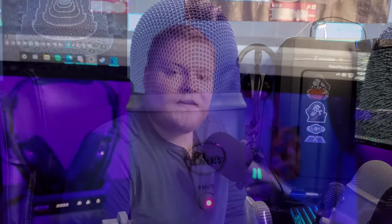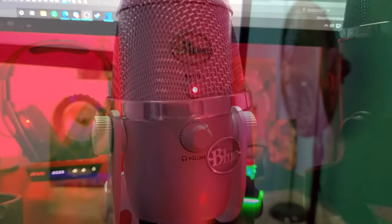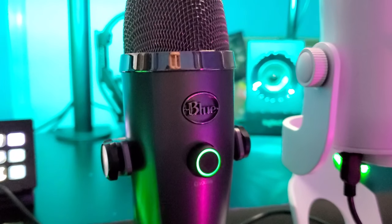Hey guys, what's up? Nick here once again, and today we are going to be looking at three Blue Yeti microphones, putting them up against each other, doing a few mic tests and letting you guys decide what you think is the best one for you. So let's get right into it.